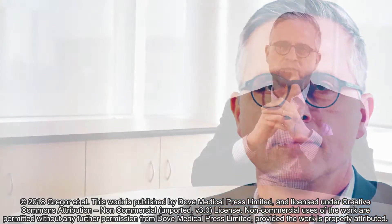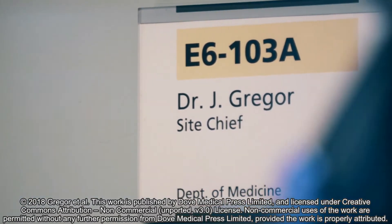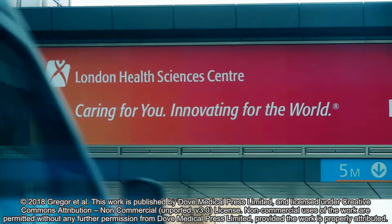I'm James Greger, Professor of Medicine and Epidemiology and Biostatistics at Western University in London, Ontario, Canada. I'm also the Site Chief of the Inflammatory Bowel Disease Clinic here at London Health Sciences Centre.